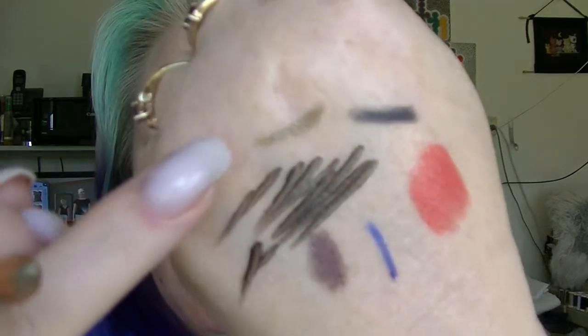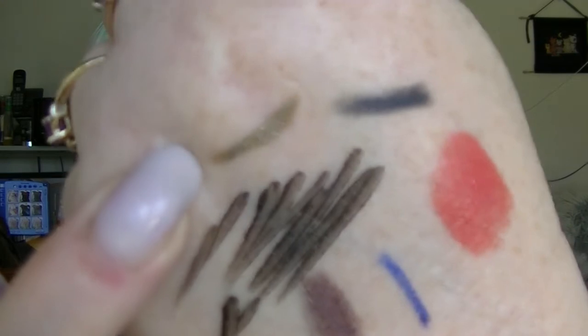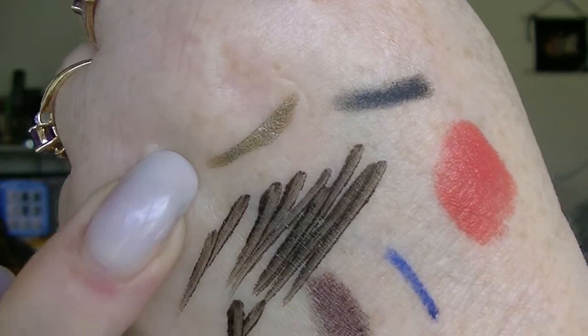Next we have the Starlux Ultra Olive Eyeliner. This one hasn't really moved, and that's mainly because I haven't sharpened it — if I'd sharpened it, it would have moved. It's kind of a dark olivey with sparkles in it. I tend to use this underneath my eye so I don't use a lot of it. It is a very soft pencil so you have to sharpen it fairly regularly to keep a point on it.